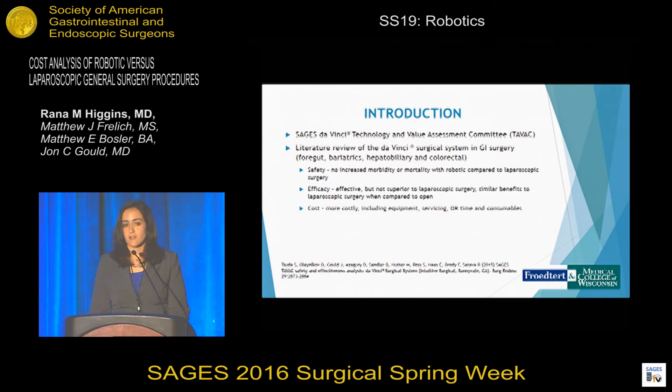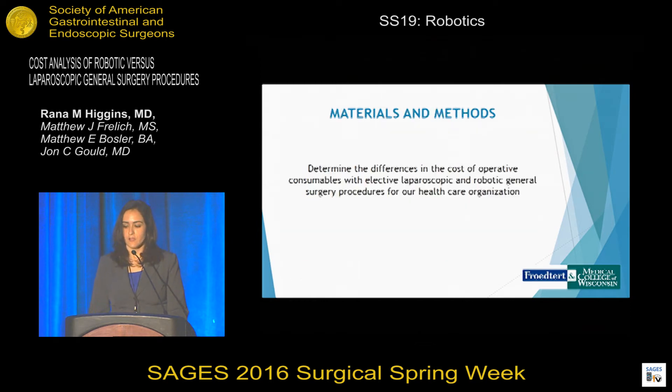Regarding costs, they found that robotics was more costly, including equipment, servicing, OR time, and consumables. In conclusion, they identified that GI surgery with the da Vinci is safe and comparable to laparoscopic surgery, but not superior. The purpose of our study was to determine the differences in the cost of operative consumables in elective laparoscopic and robotic general surgery procedures.